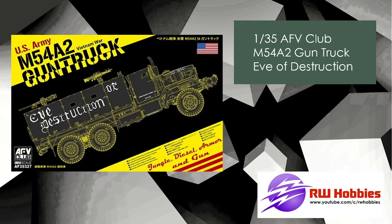Next up, a really cool subject — a Vietnam gun truck. AFV Club released one probably about two or three years ago called King Cobra. Now we've got 'Eve of Destruction.' It's just a cool-looking piece of kit. I definitely think I'll be picking up one myself to build. I never got around to buying the King Cobra, but I think I might pick this one up — really beat it up, weather it, and make a cool little diorama.